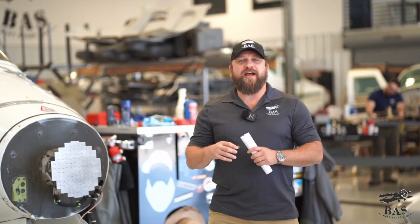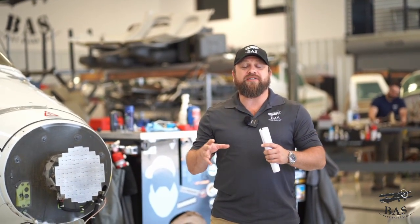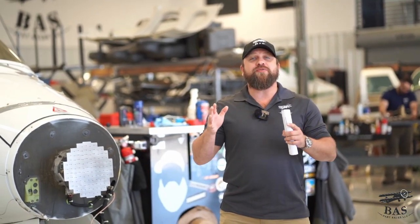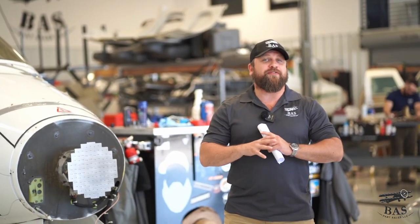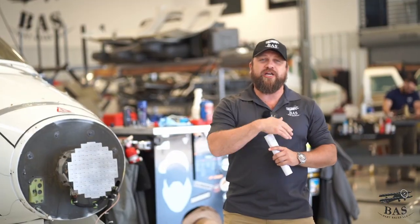From composite jet aircraft to classic piston engine airplanes, the BAS parts sales hangar is full once again this week with four very unique stories and lots of airplane parts that are going to keep the fleet flying all over the world. We've got lots of cool stuff in the hangar this week — come check it out.